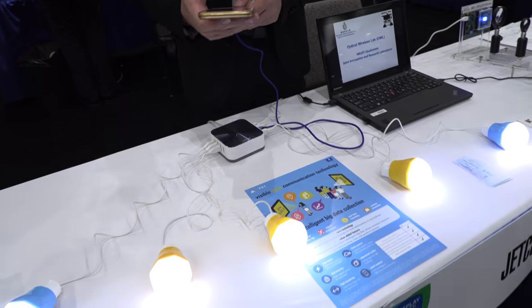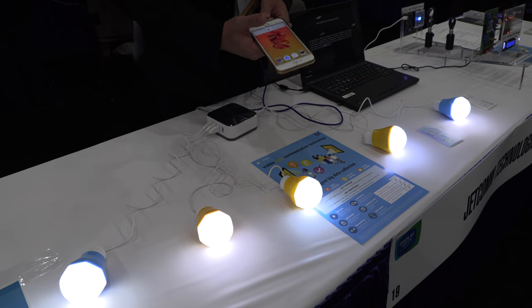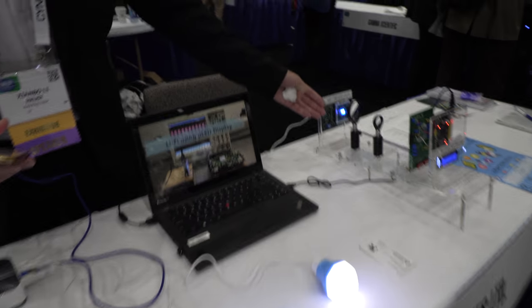Hi, we're here with JETCOM Technologies. I'm Sien Bo Li from JETCOM. JETCOM is a startup company from Hong Kong University of Science and Technology, and we provide a technology called Li-Fi, where we embed information into LED light or LED displays.